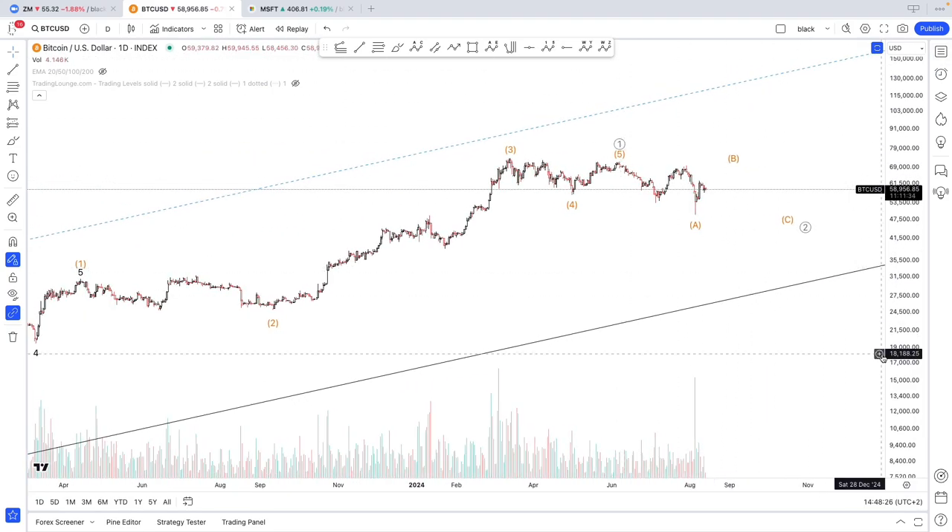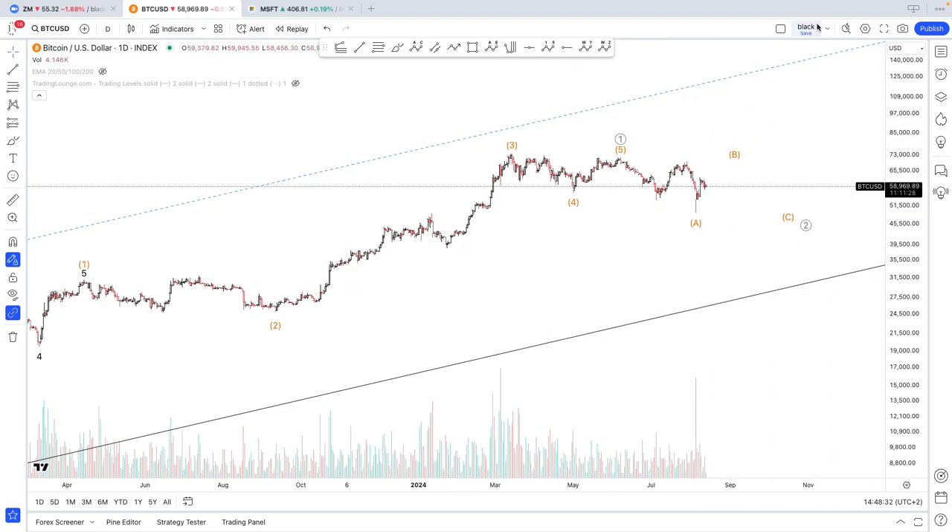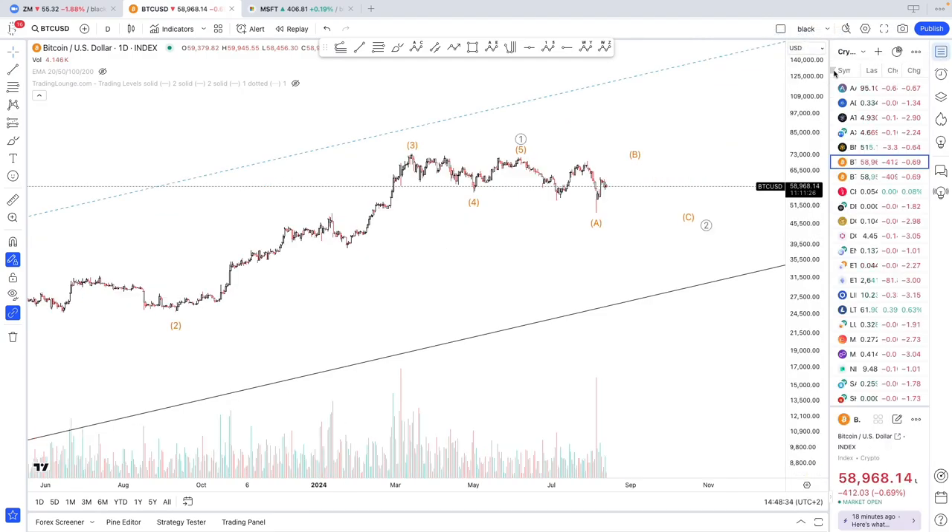Today we're going to start with a few different counts that are available on the daily chart, and then we'll go straight into the intraday.